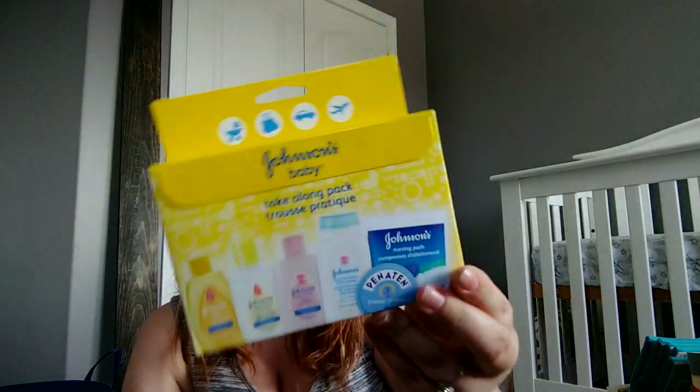Some little random things we got: Vaseline, Penaten, diaper cream, and we got a few of the Johnson's Baby Take-A-Long kits, which are awesome for diaper bags. And like I said, we have four different sets of grandparents, so it's perfect.